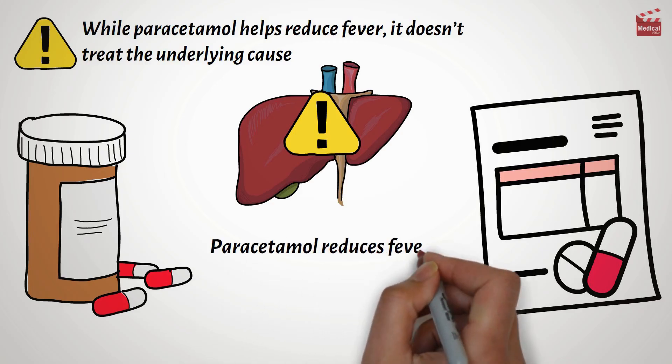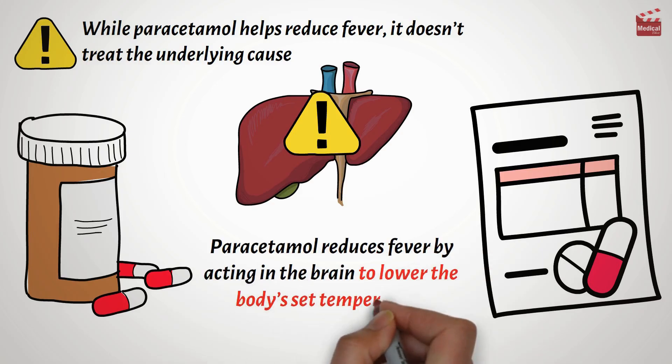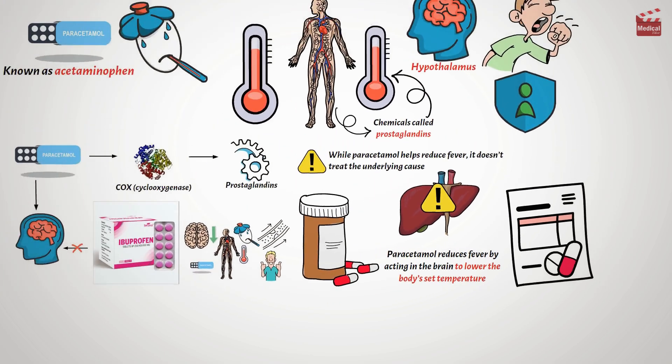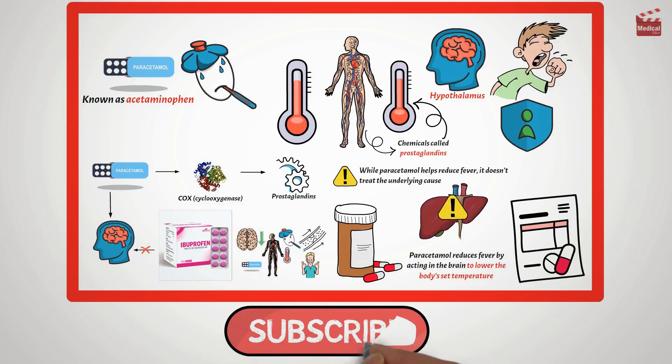In short, paracetamol reduces fever by acting in the brain to lower the body's set temperature. Simple, effective, and widely used around the world. If you found this helpful, hit subscribe for more medical animations.